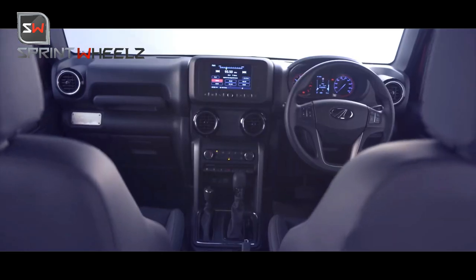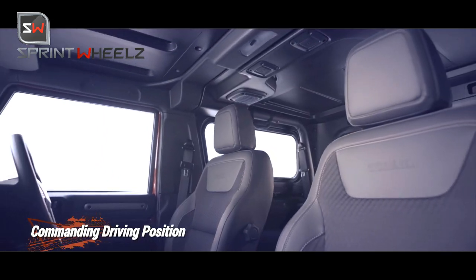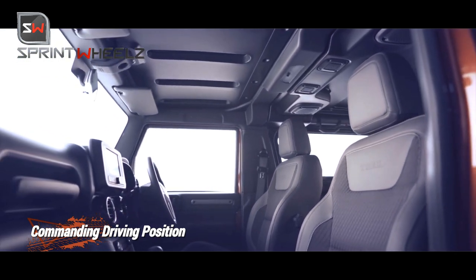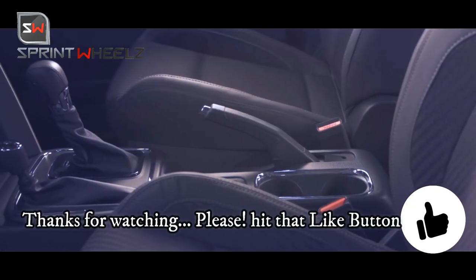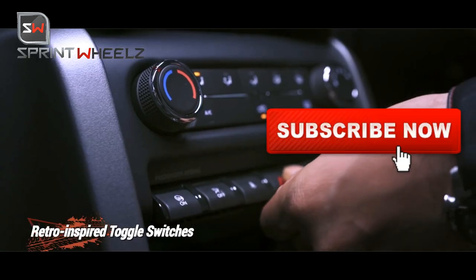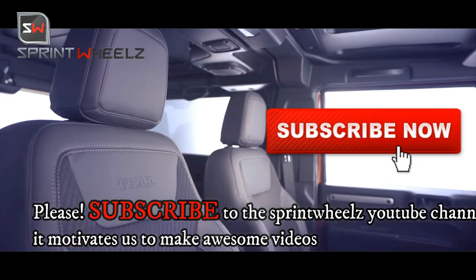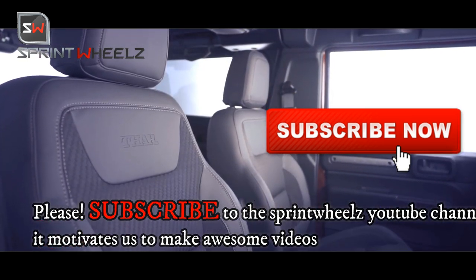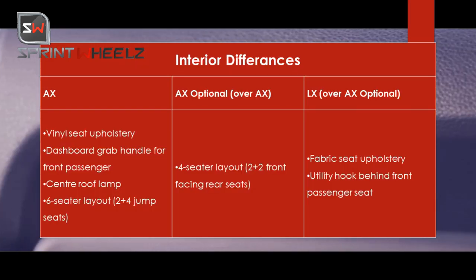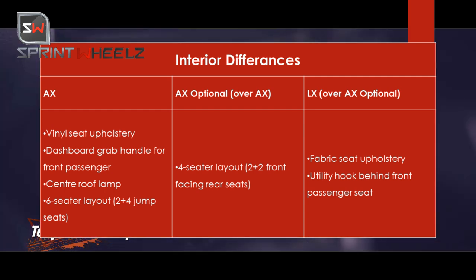Looking at interior differences across the three variants: the AX variant gets vinyl seats, a basic dashboard, grab handles for passengers, and side-facing seats in the rear. The AX does not have front-facing rear seats.